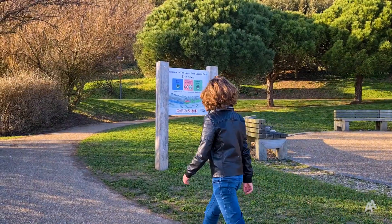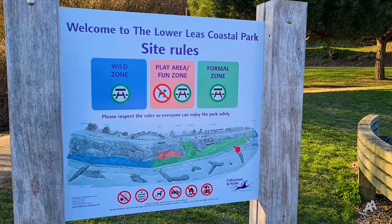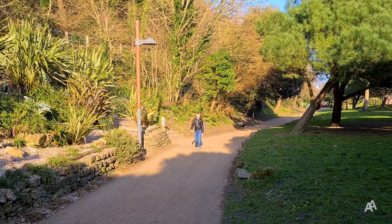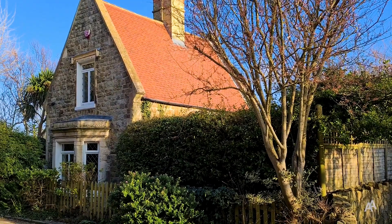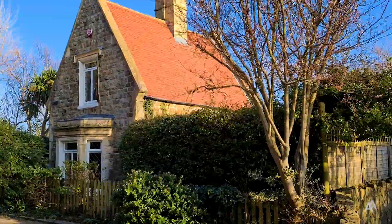I hope you can visit this beautiful park soon. Let me know in the comments if you enjoyed this video. Subscribe to my channel for more UK travel guides and tips, and thank you for watching.